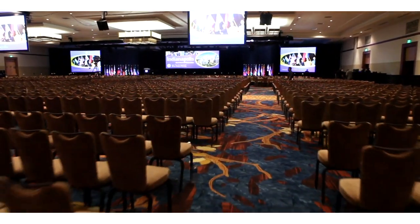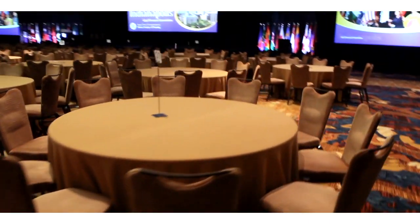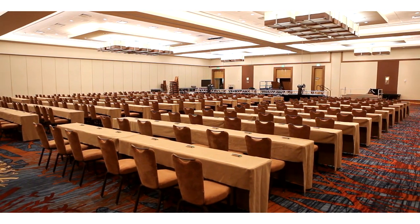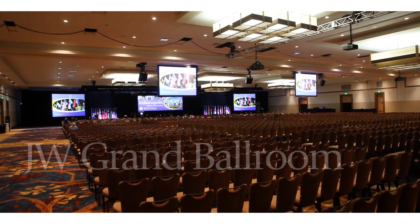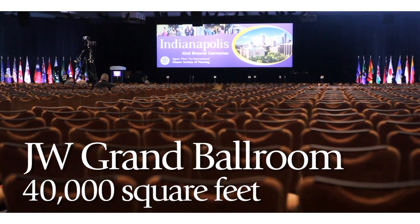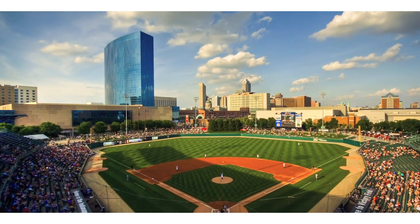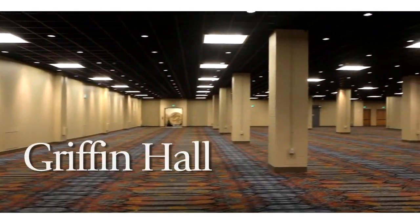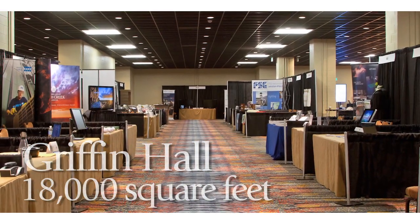The JW Marriott Indianapolis has changed the face of Indianapolis event planning, offering meeting planners one of the best overall convention hotels in the country with over 103,000 square feet of meeting space. On our third floor, meeting planners will find the largest hotel ballroom in the Midwest — the beautiful 40,000-square-foot JW Grant Ballroom with pre-function space overlooking Victory Field, home of the Indianapolis Indians. On our second floor, we offer Griffin Hall, an 18,000-square-foot carpeted exhibit hall accommodating up to 70 exhibits.